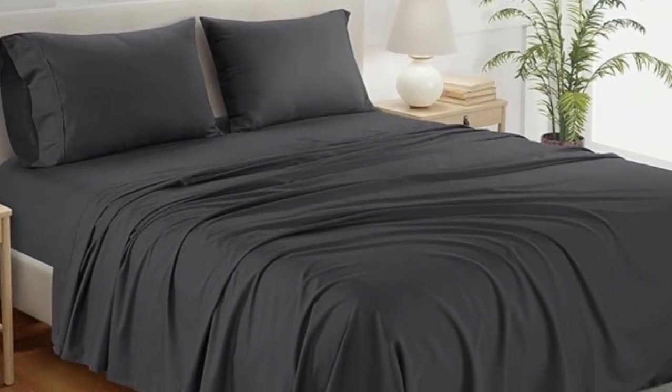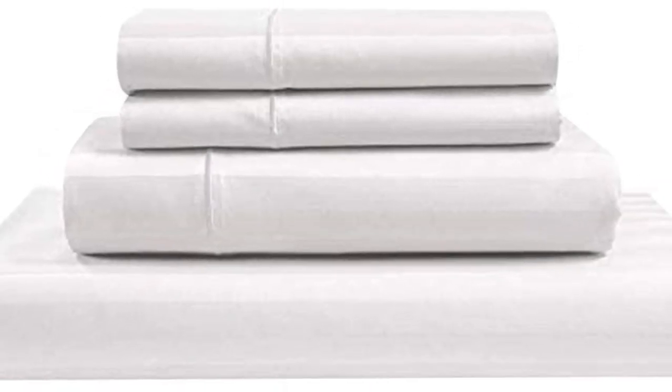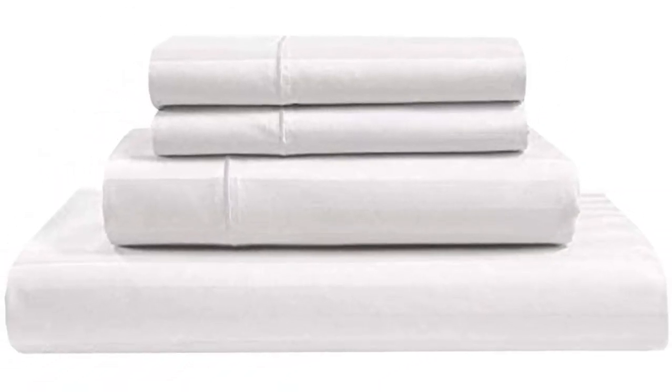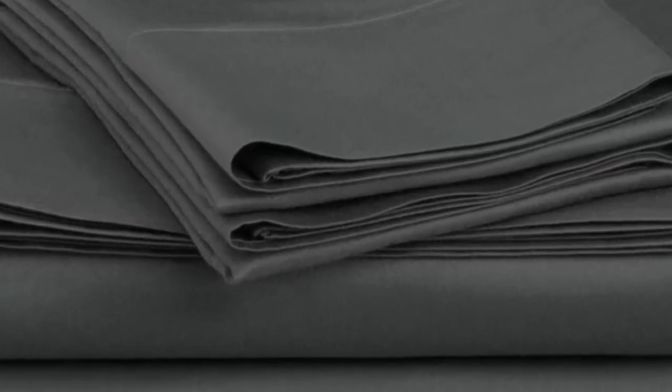How it performed long term: when at-home testing this sheet set for six months, we raved about the softness and smoothness of the fabric. We loved that the lightweight material felt cool and breathable, and the sheets regulated our temperature to prevent overheating. We didn't notice any significant shrinking or wear and tear, and we liked that the fitted sheet was truly deep pocket.